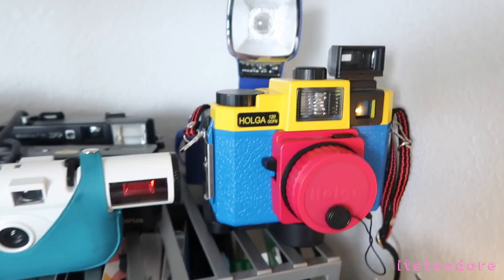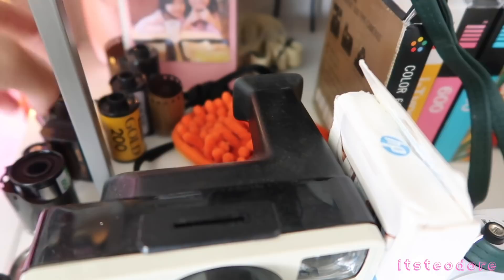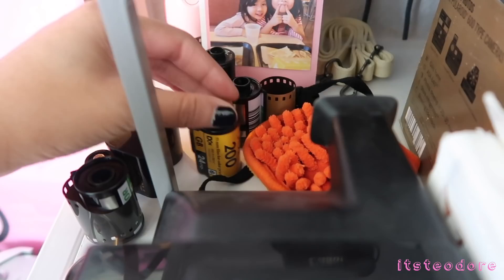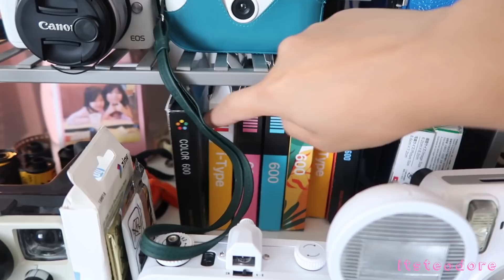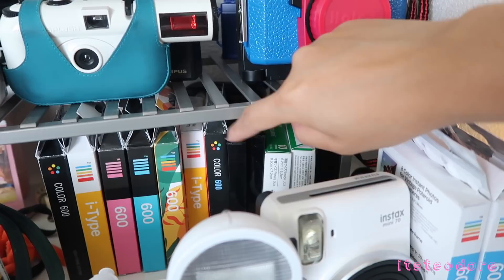Next we have all of my test films right here. These are from vintage cameras that I really don't use — why would I use used film? So I'll leave them here so I can test out other cameras. Here's another one. These are also batteries — these batteries don't work, this one needs to be recharged.